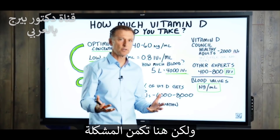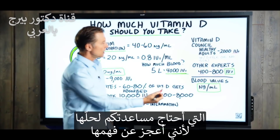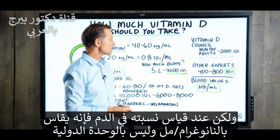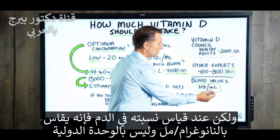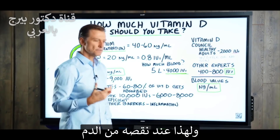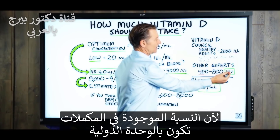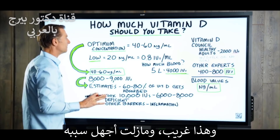Here's the problem I need your help with — I just don't understand this. When we take vitamin D, it's in international units, but when they measure the blood, it's not in international units. It's in NGs per milliliter. So if you're deficient in your blood, how do we know how much vitamin D to take? Because the units in supplements are IUs. I don't know why they do that.